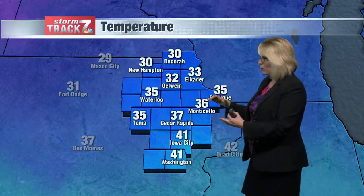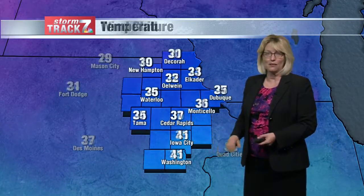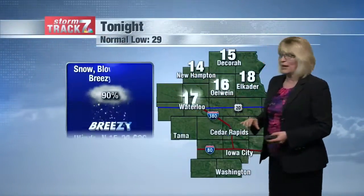Those winds are going to bring in much colder air. We're already seeing steady or falling temperatures — 41 in Iowa City, probably the warmest you'll see for the next several days — as wind chills will drop even more. They're in the teens and 20s right now.